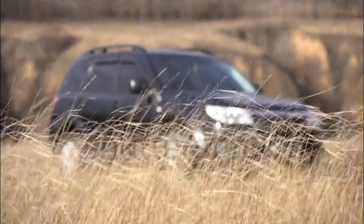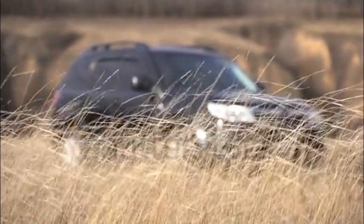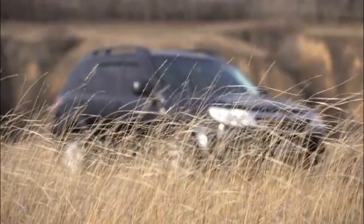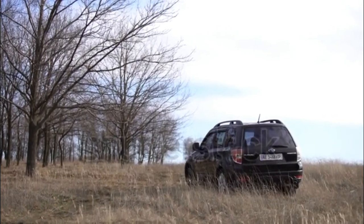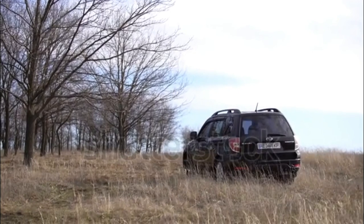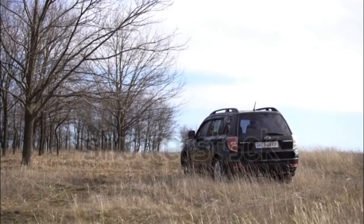Models include the Subaru Forester 2.5X, Forester 2.5X Premium, Forester 2.5X Limited, Forester 2.5X Touring, Forester 2.5XT Premium, and Forester 2.5XT Touring.